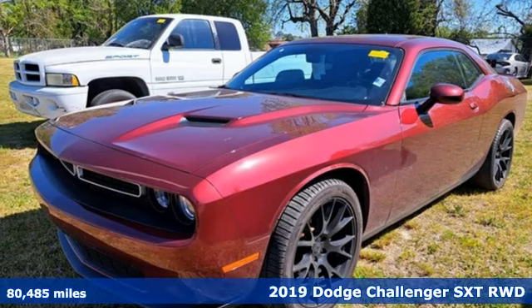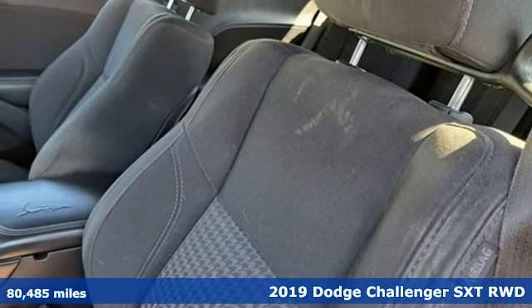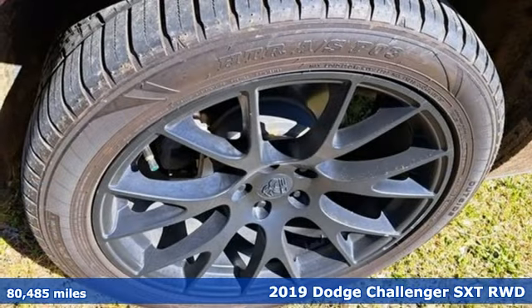Here's a 2019 Dodge Challenger. Come on, let's get real — muscle wins every time, and this Challenger delivers.